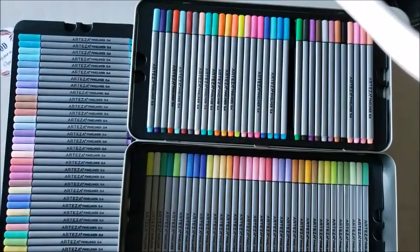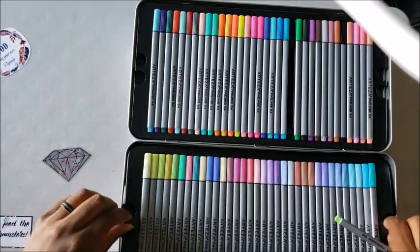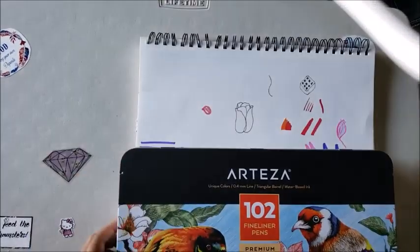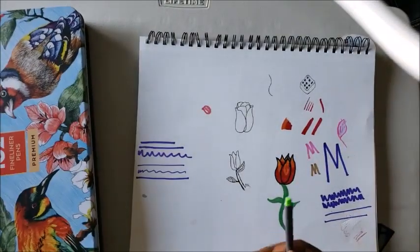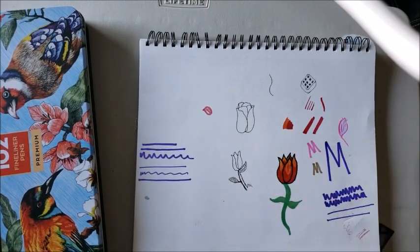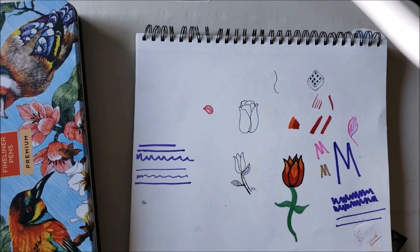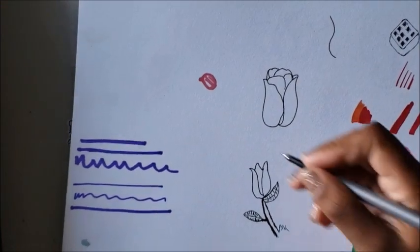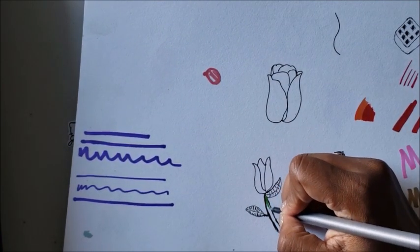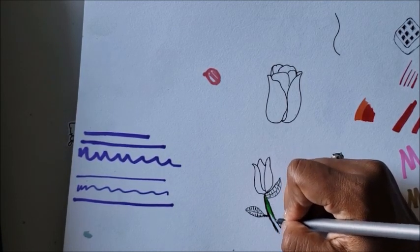These are also in the triangular form — it's a 0.4 tip on them. They do say Arteza Fine Liner. I do wish these had the color names on them, but that's fine. I want to show you one that I drew — don't laugh at my flower! When he was showing me his, I was trying to draw one, and that's what came out. They do write nice and smooth.